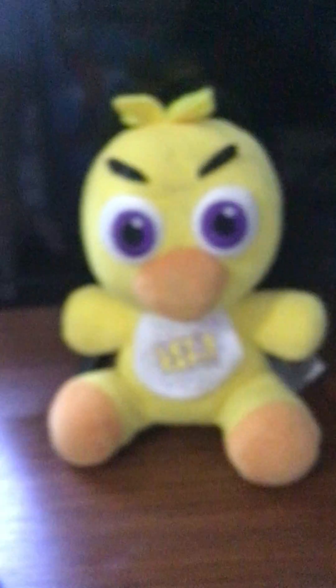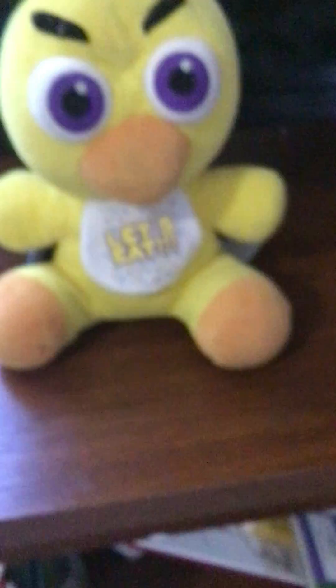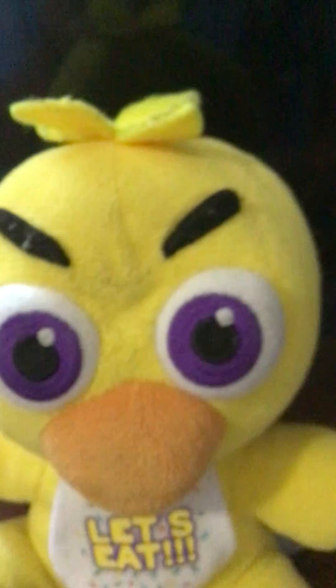Now time for a very controversial plush — Chica. I honestly don't think she's that bad. At first I hated her, but then I got used to her. She's very nice. I love her a lot. She was my first FNAF plush — well, not my first ever. My first one ever was this guy, but then that one got thrown away and I had to buy a brand new one. Shout out to my mom for throwing away Toy Bonnie. But yes, I love frickin' Chica. Beautiful.